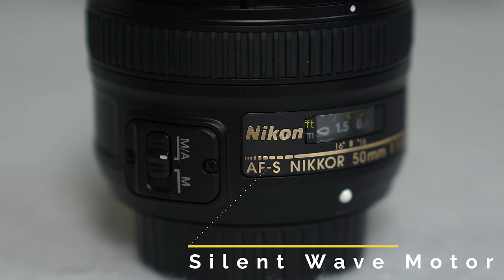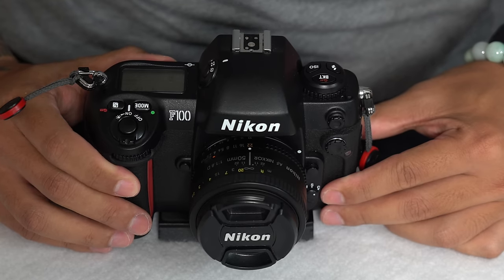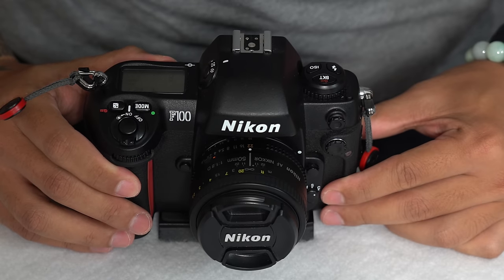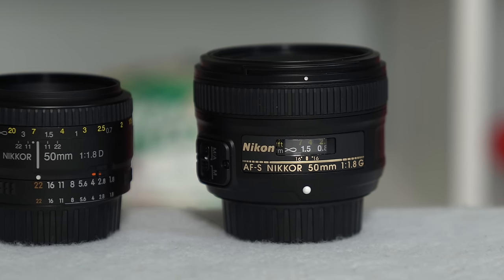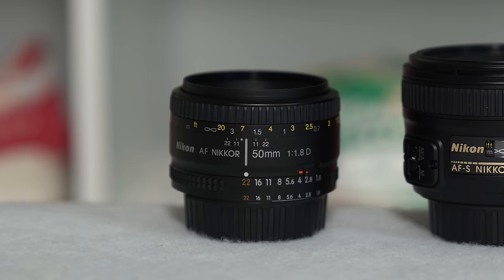This leads me to my next point: the autofocus noise. The AFS on the 1.8G allows it to autofocus much more quietly than the 1.8D. Take a listen for yourself. Realistically though, if you were out in the city shooting with one of these lenses, you're not going to be able to hear the autofocus noise either way because the city would just drown it out. It's just in a quiet environment that it stands out. One thing worth mentioning is that the AFS would be a major determiner for many people, because the 1.8D does not have a focusing motor built into the lens, so many of the cheaper bodies will not be able to autofocus with this lens. Make sure that your camera body has an internal focusing motor, or it will not be able to autofocus with this lens.